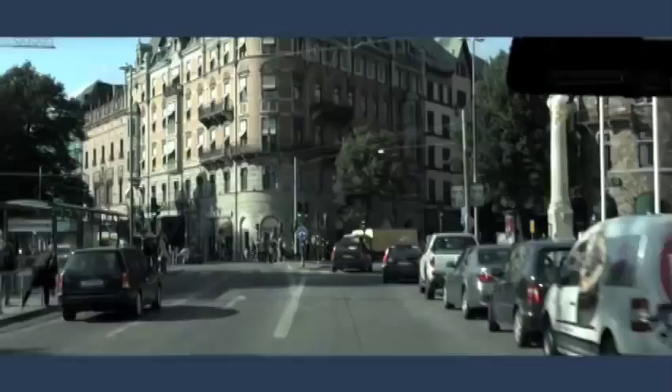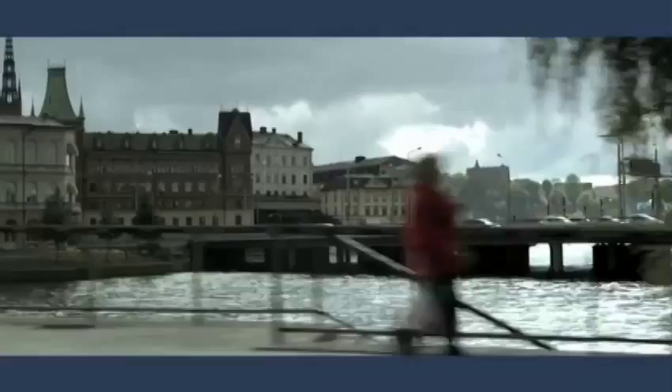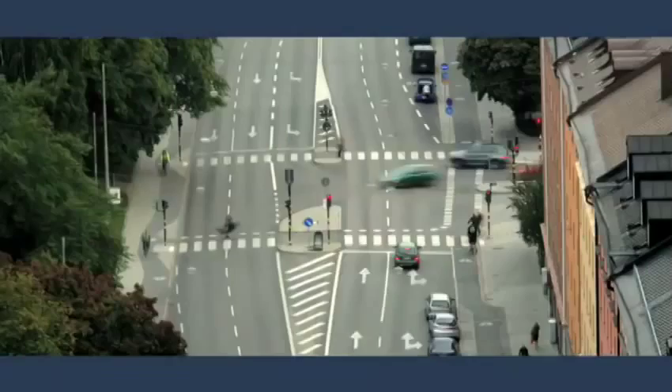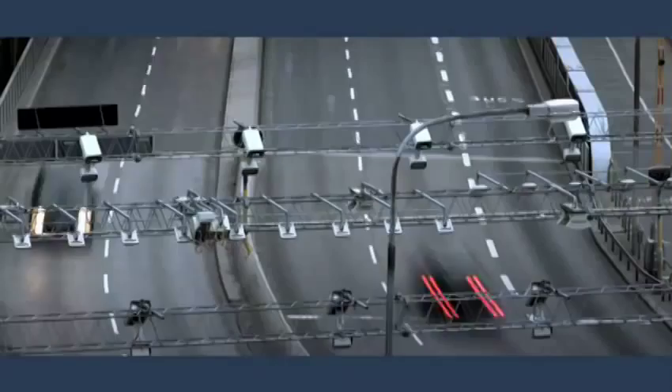Stockholm put it to a vote, and residents voted yes. We had to do something in Stockholm to improve the environment and to get a better flow in the traffic. We put a price on taking your car into the central parts of Stockholm and we call that congestion charging. If you start a system like this and it doesn't work on the first day, then you will be in big trouble. It must be perfect from day one.